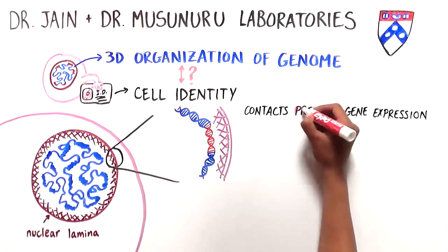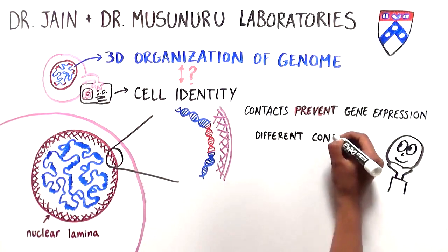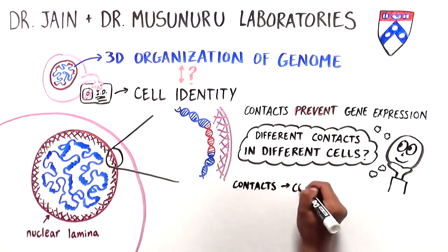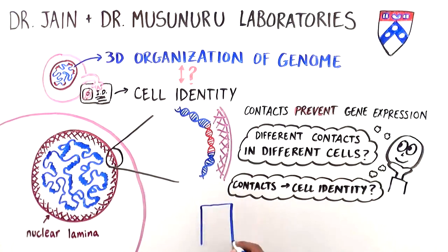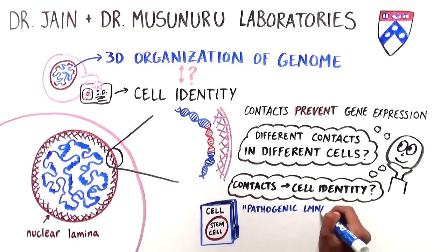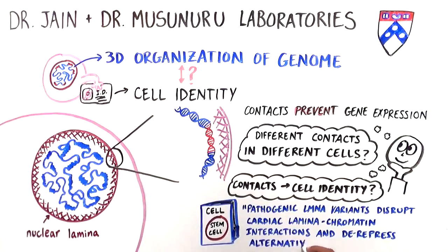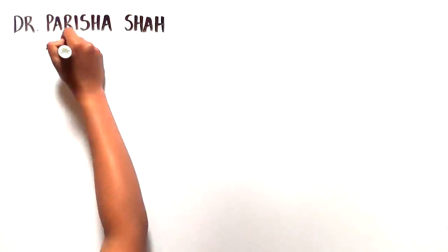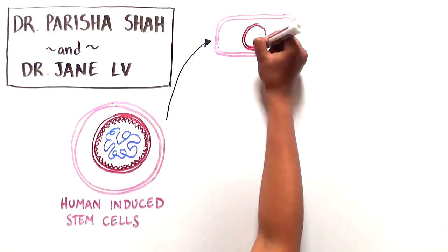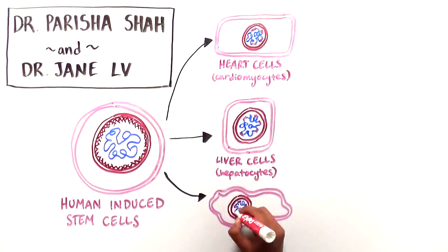These contacts seem to prevent the expression of the gene that is touching the lamina. The scientists wanted to figure out whether the contacts between the DNA and the lamina are different across different types of cells, and whether these contacts contribute to identity. Their findings have been published in the journal Cell Stem Cell in an article titled "Pathogenic Laminae Variants Disrupt Cardiac Lamina-Chromatin Interactions and De-Repress Alternative Fate Genes." In efforts led by Parisha Shah and Jane Lu, the research team used human-induced stem cells and drove them to turn into three different types: heart cells or cardiomyocytes, liver cells, and fat cells.